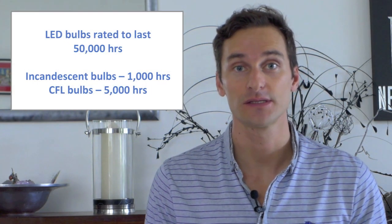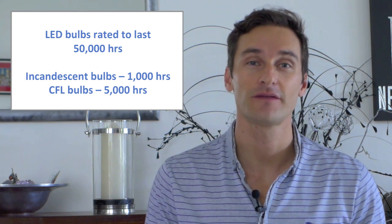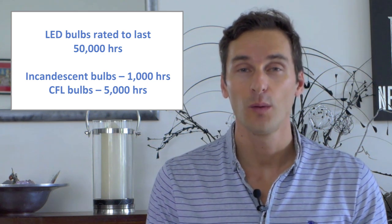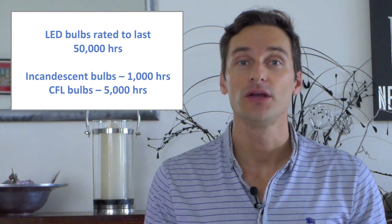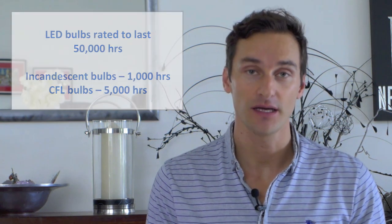Incandescent bulbs last around 1,000 hours and CFLs around 5,000 hours. How long is that? A light bulb turned on in your home for three hours a night would be 1,000 hours for the entire year. Nobody likes looking up and noticing that a light bulb is out in the ceiling — even if they don't cost so much, it's the hassle of having to go out and buy a new one and get on the ladder to swap it out.